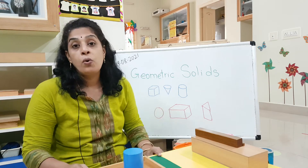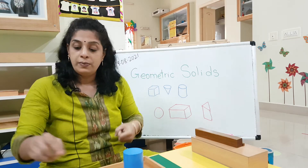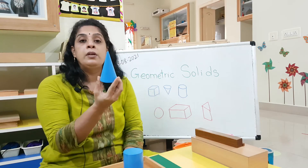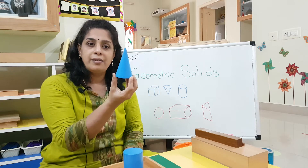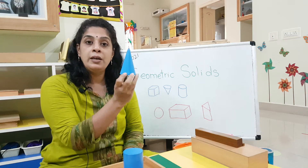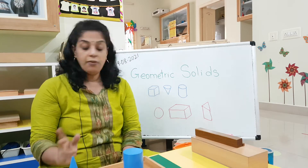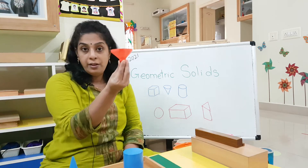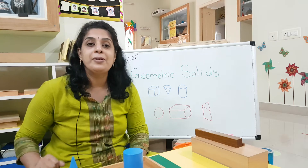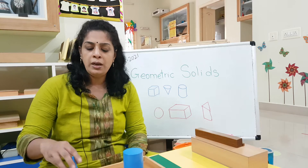Then we saw cone. For cone, I told you there is the party cap, and then your ice cream cone. This is the cone, right? Even maybe the tip or the roof of a hut can also be cone shaped. Or sometimes in a castle you will see the roof will be cone shaped. We were also using the funnel in the school - that is also cone shaped. Did you check what else was cone shaped? I am sure in your toys there will be a lot of things which are cone shaped.